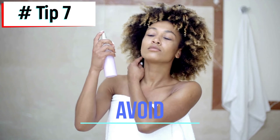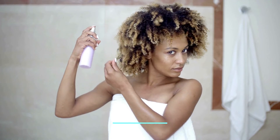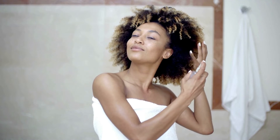Tip 7: Avoid hair sprays. Hair spray can damage your hair while sleeping as it contains alcohol. Sprays will leave your hair looking brittle and damaged if used regularly. Ensure that your hair is free from any spray before going to sleep. Hair spray causes unnecessary dryness, tangles, and breakage.